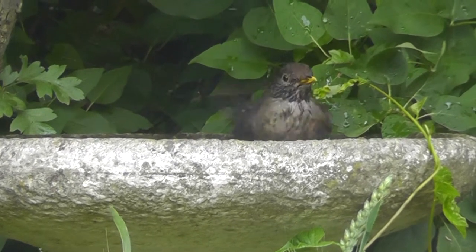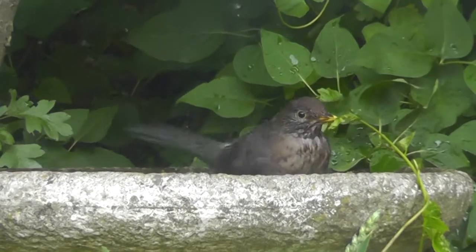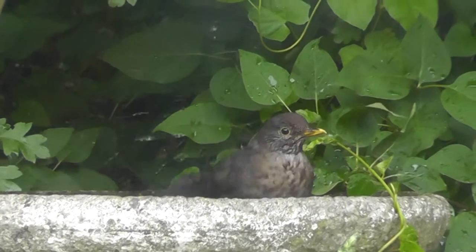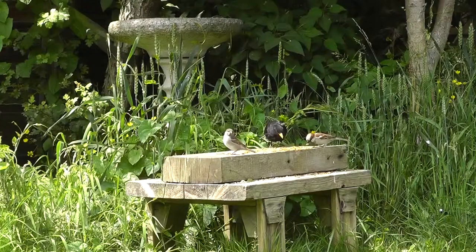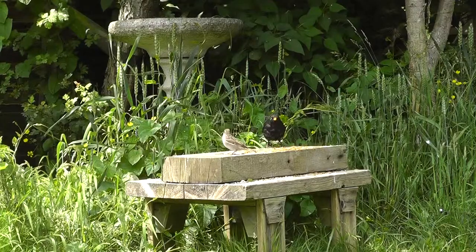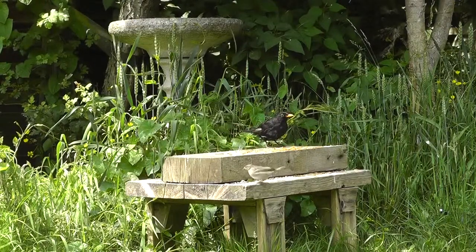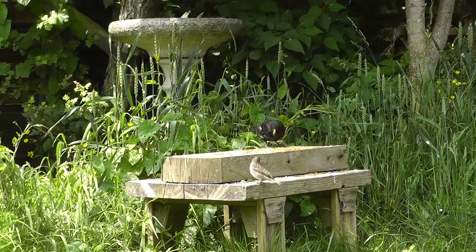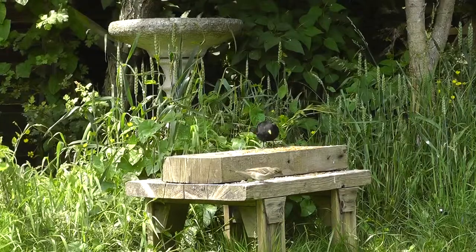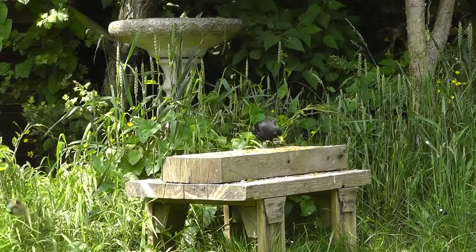If the female starts another nest, the male alone will feed the fledged young. Second broods are common with the female reusing the same nest if the first brood was successful. The male blackbird will defend his nest and chase away other males in their territory using a bow and run threat display. The female blackbird is also aggressive in the spring when she competes with other females for a good nesting territory. Although the fights are less frequent, they are often more violent.